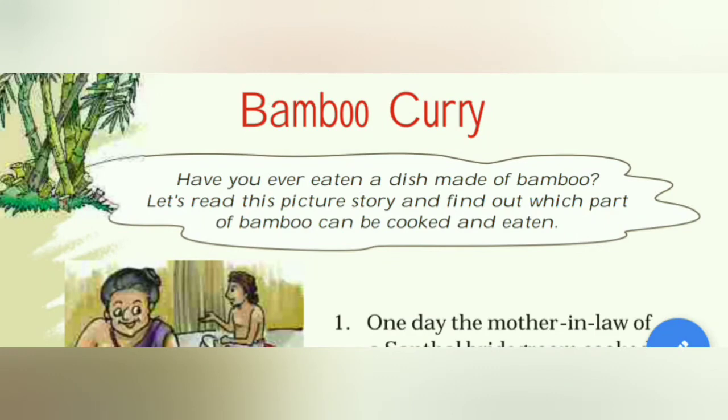Dear students, today we will see the 6th part of unit 1st of English subject of standard 5th. The 6th part is about the story 'Bamboo Curry.' Shall we start now?